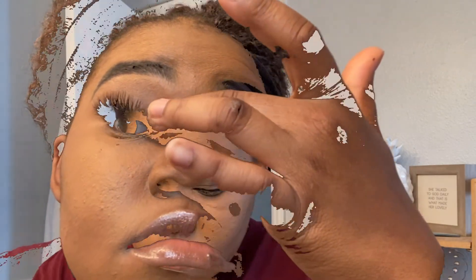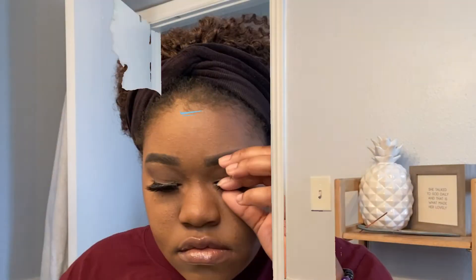That lash was acting like it didn't want to go on, but we're gonna pop it on because we don't care — today we want to put it on, so that's what's gonna happen. Finally got the eyelash on once it started cooperating. We're looking good! Popping the other one on quickly — there we go.